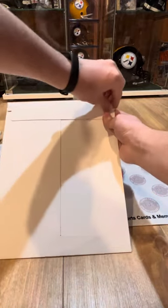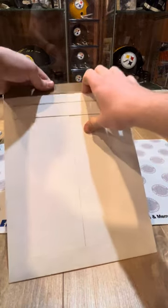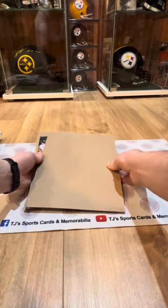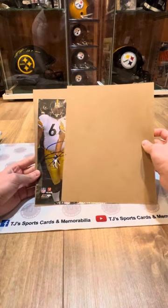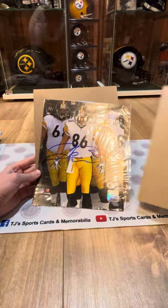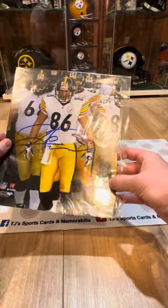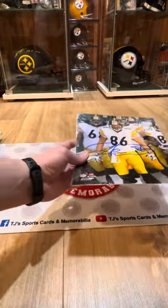Okay, so here we go with the photo, guys. Hopefully somebody decent. Oh, Heinz Ward, let's go! Awesome pull, guys. Heinz Ward with the Beckett cert right there. That is awesome — Heinz Ward signed 8x10. Great pull there, guys.